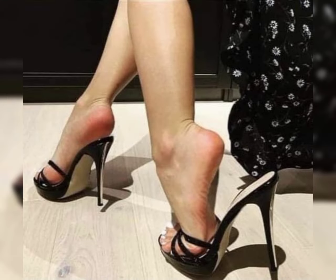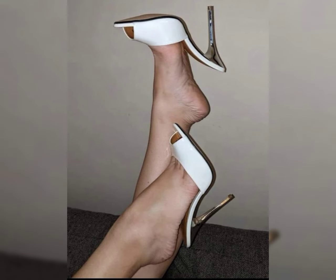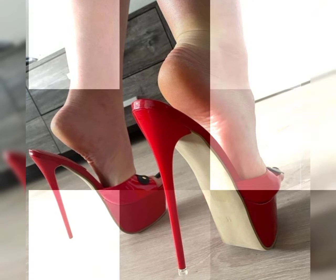Block heels and wedge heels provide more stability and comfort while still offering height and style. Wedge heels have a solid, wedge-shaped sole that extends from the heel to the toe, providing both height and stability. Kitten heels are low and slender, typically with a height of 1 to 2 inches, offering a more comfortable and subtle heel option.